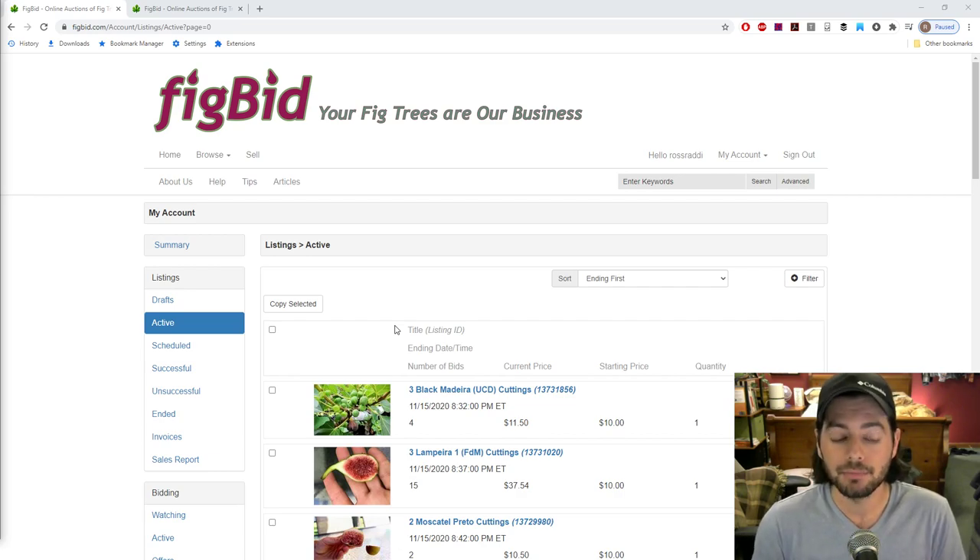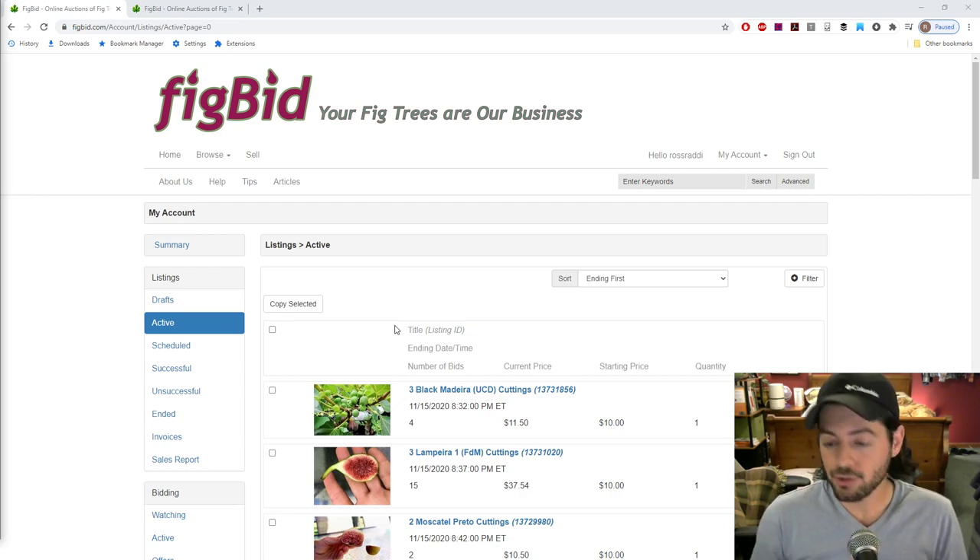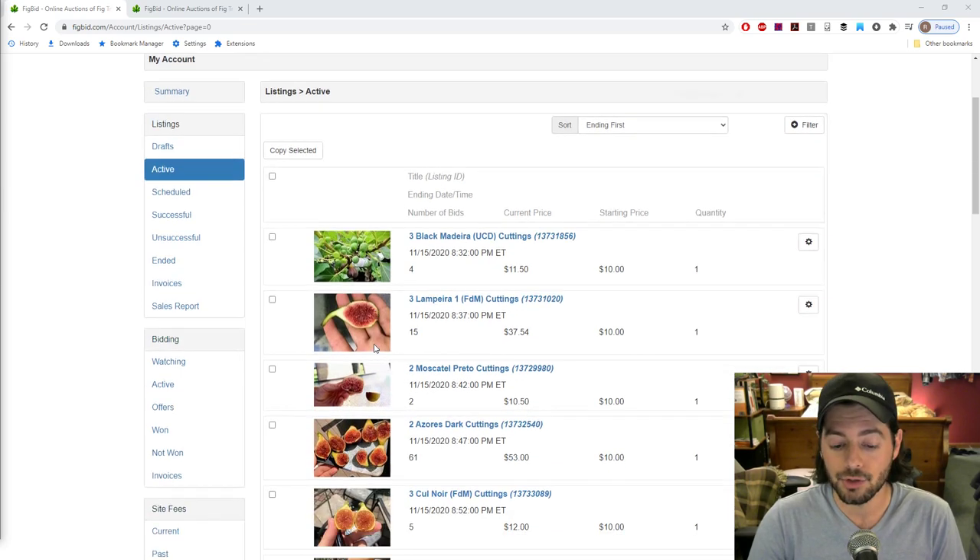There's no need to message me individually. At this point, there's also no need to message me about a particular variety because basically everything I'm going to list is already listed. So if you're interested in something and want to find a particular variety, you just have to keep checking here — this is really where it's going to be. There are very few, if any, varieties I have left that I haven't listed just yet.